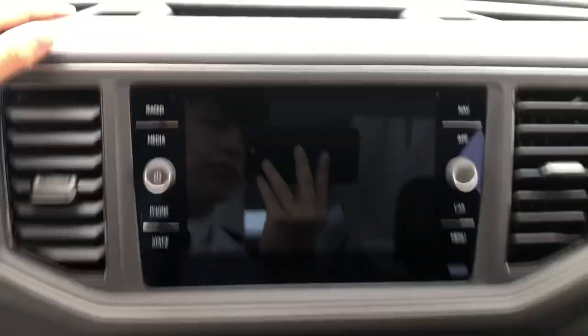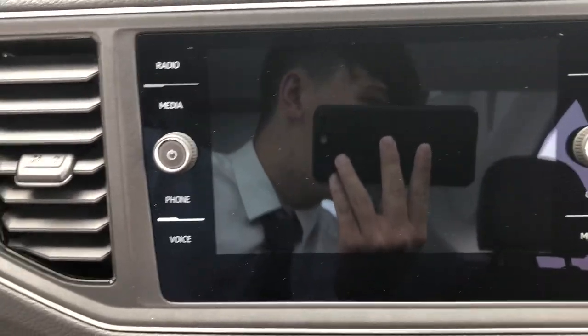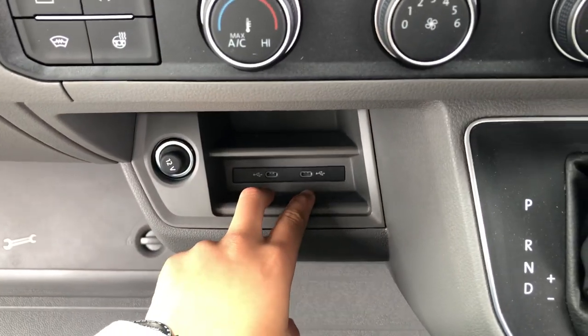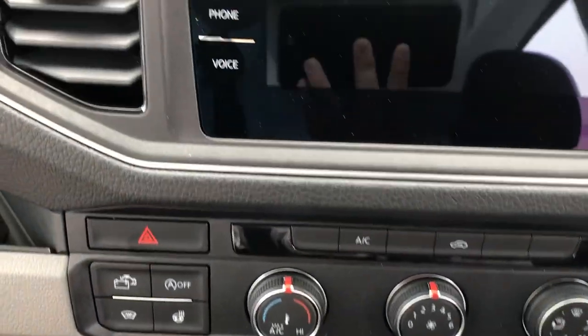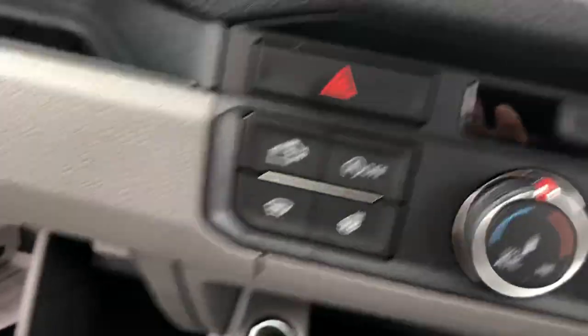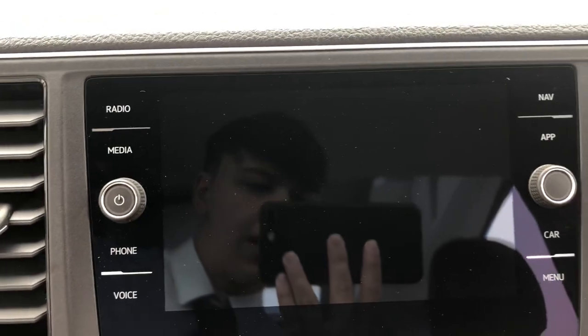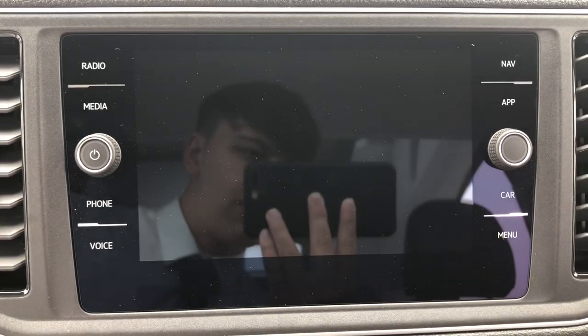The entertainment system features full DAB, FM, and AM radio functions, as well as two USB slots. There is also Bluetooth connectivity and this vehicle comes with voice control, navigation, and app connect, as you can see on the sides just here.